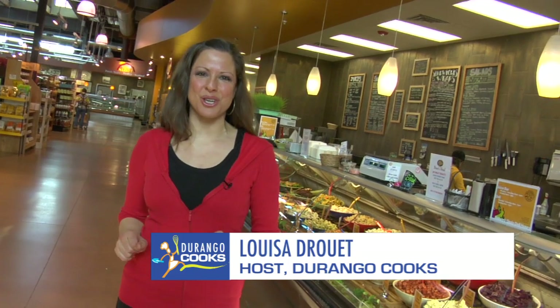Hey everyone, we're here at the Nature's Oasis Deli. We're entering our third season of Durango Cooks, and we are going to meet the great Chef Charles. He's back in the kitchen, getting ready for our great dish that we're going to learn about today, so let's head on back.